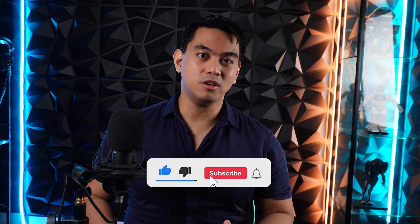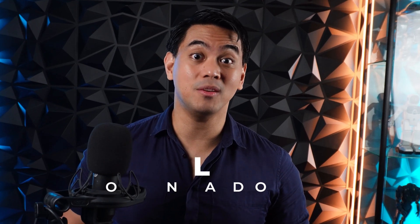Like this video, subscribe to the channel, and ring that notification bell so you get updates on when our awesome AI videos get released. Again, I'm Noel, your AI aficionado.